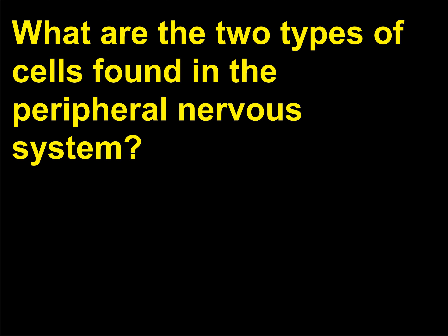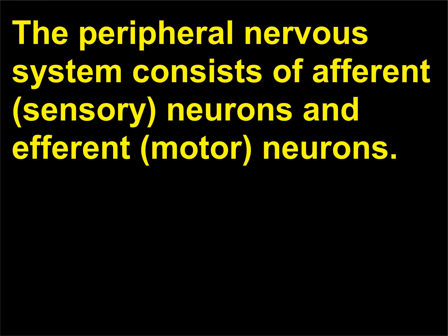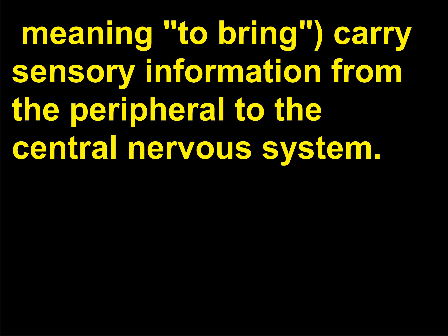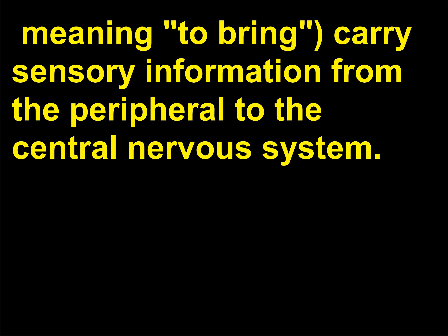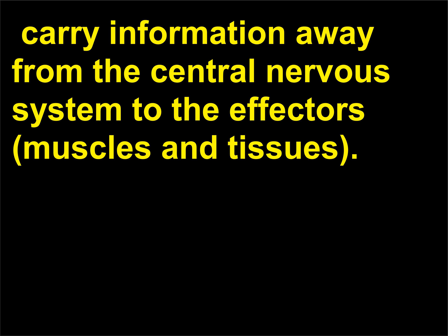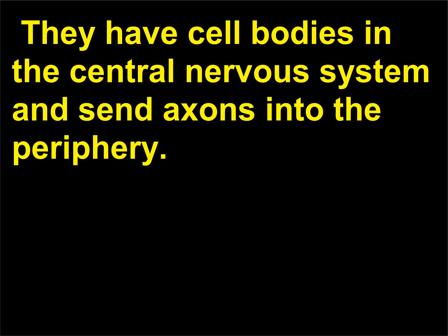What are the two types of cells found in the peripheral nervous system? The peripheral nervous system consists of afferent (sensory) neurons and efferent (motor) neurons. The afferent nerve cells — from the Latin 'ad,' meaning toward, and 'ferre,' meaning to bring — carry sensory information from the peripheral to the central nervous system. They have their cell bodies in ganglia and send a process into the central nervous system. The efferent nerve cells — from the Latin 'ex,' meaning away from, and 'ferre,' meaning to bring — carry information away from the central nervous system to the effectors (muscles and tissues). They have cell bodies in the central nervous system and send axons into the periphery.